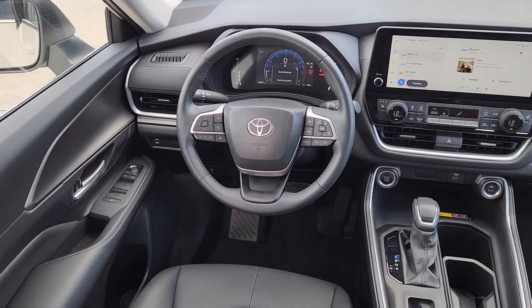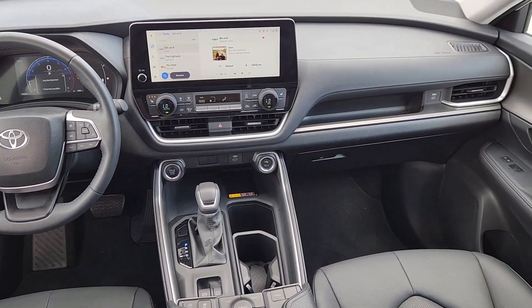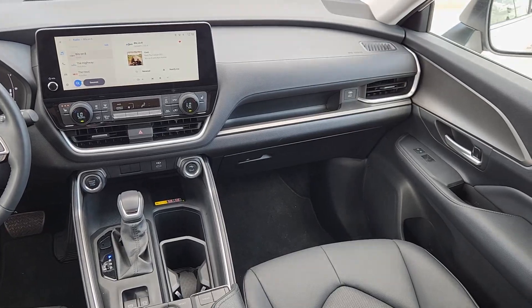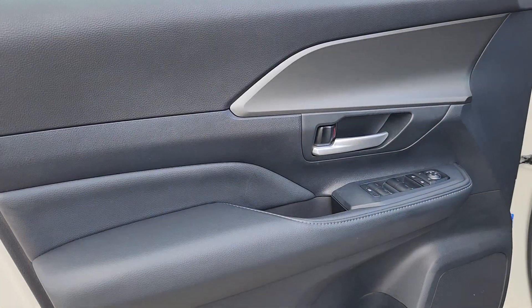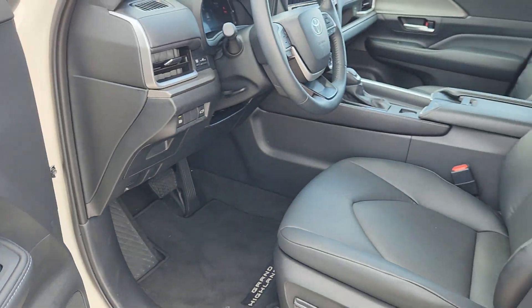These are just some of the great options this vehicle comes with: navigation system, keyless entry, backup camera, power liftgate, power passenger seat, satellite radio, heated mirrors, dual-zone AC, alarm, and aluminum wheels.